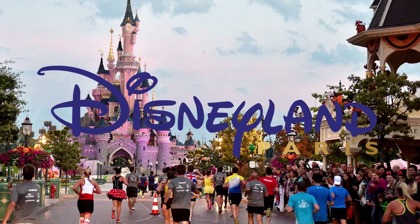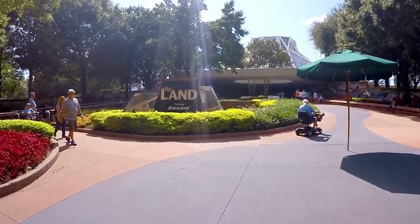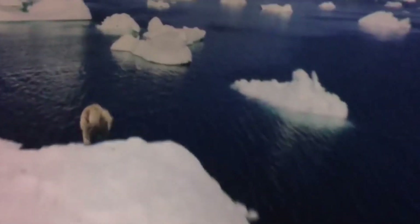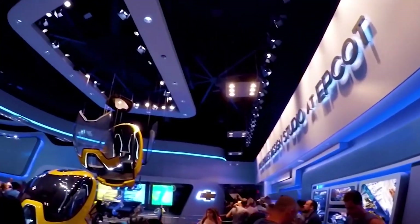You've probably been to a Disney park at some point, or seen one on TV, or at least know someone who has. Happy memories are shared, and future stories are taking place. But mixed in with all of that, there is a secret throughout Disney that changes the way you see things.